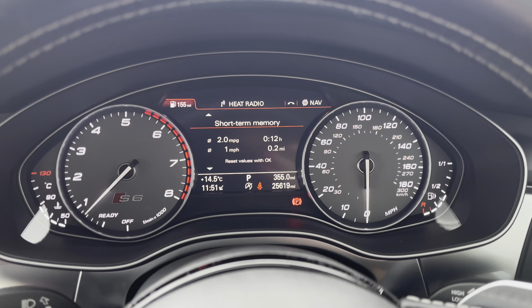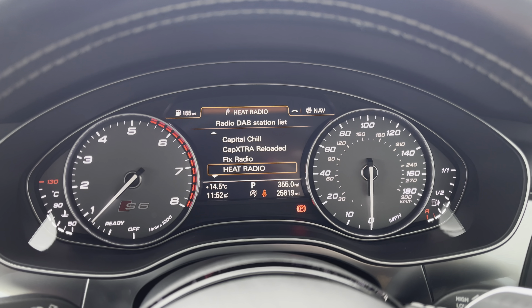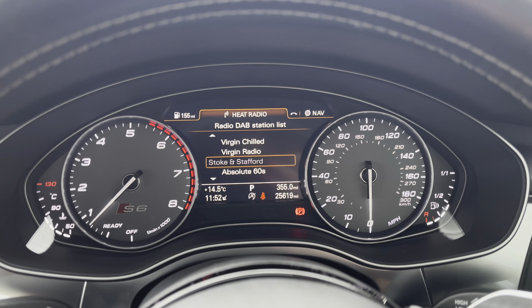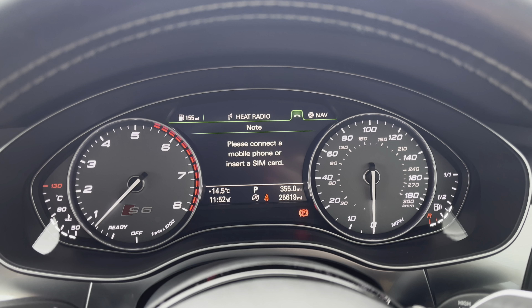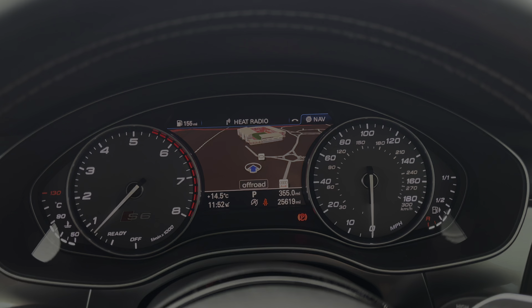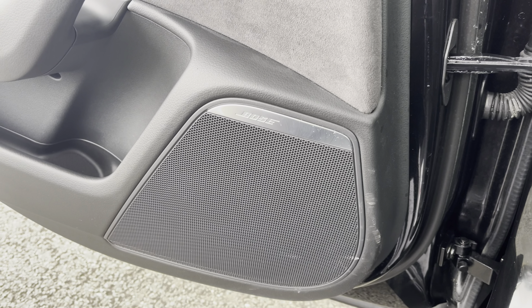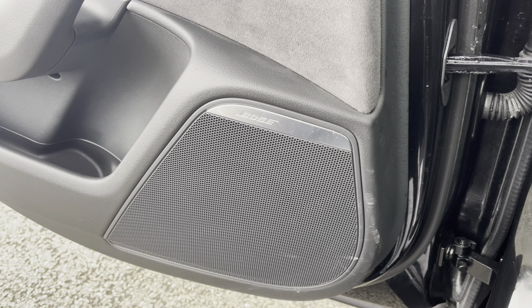The Audi virtual cockpit displays key features in the driver's view, such as a wide selection of your favourite DAB and FM radio stations, connection of your mobile phone device to stay in touch with loved ones, and a wide view of the satellite navigation map, so no need to take your eyes off the road. If you like listening to your playlist or podcast, then you'll love the Bose surround sound system, giving crystal clear audio.